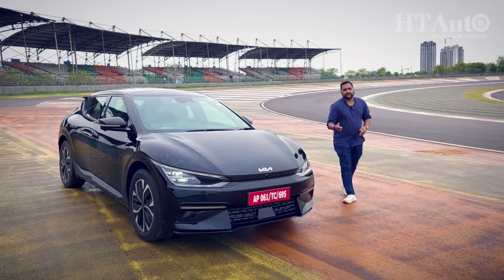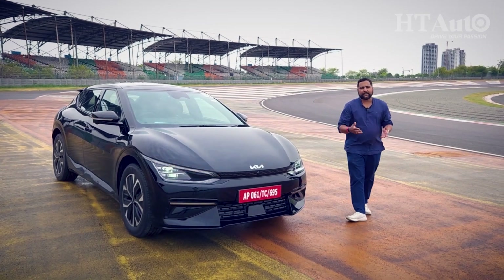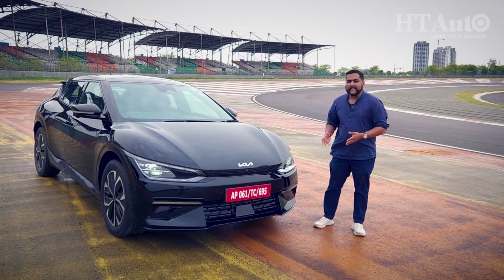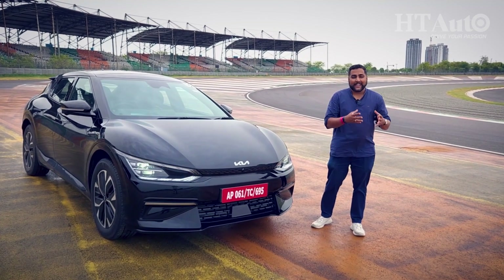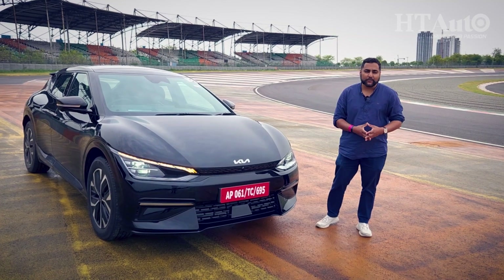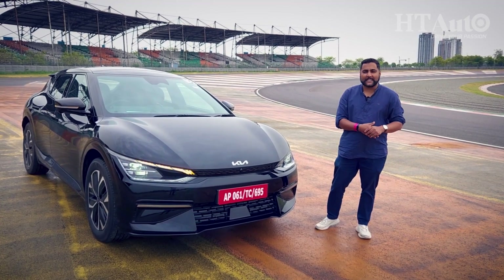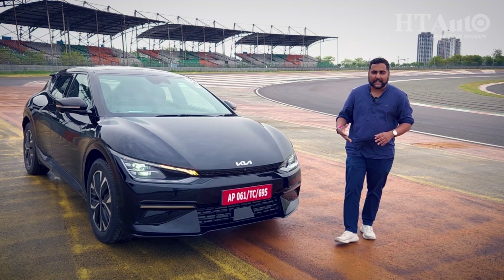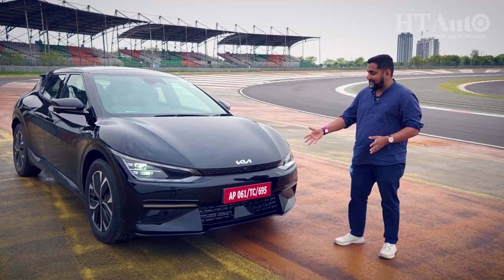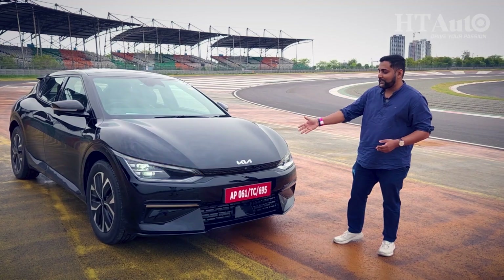In terms of design, among electric vehicles the preference is going towards sports utility vehicles or SUVs, but Kia has done a smart job by not going the outright masculine butch SUV-type form, but more of a crossover, which is what the EV6 is. In terms of its design and styling highlights, it's a smart-looking vehicle.